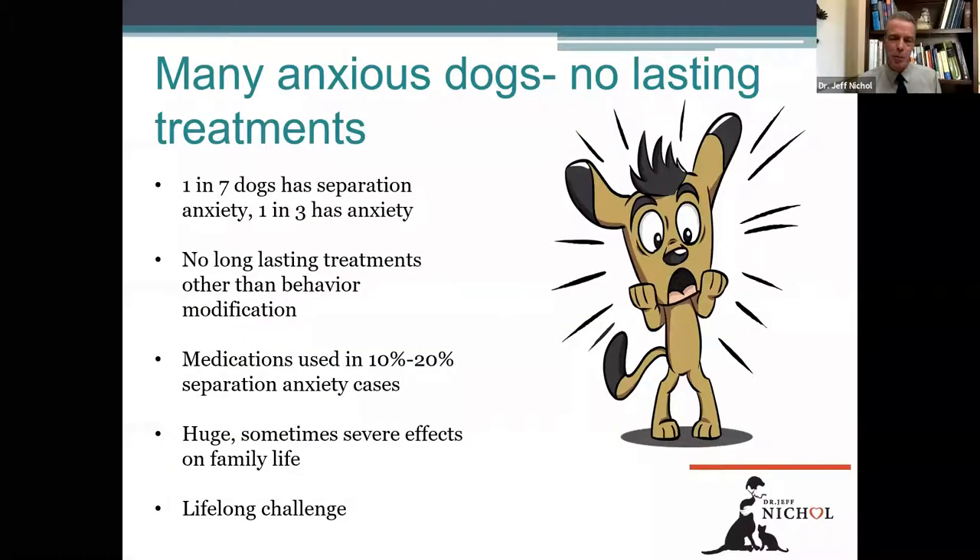One in seven dogs has separation anxiety, but one in three dogs has an anxiety disorder. We have a pretty decent understanding of how anxiety works neurochemically in the brain. Because of modern brain imaging methods like fMRIs and PET scans, we can actually measure the size of a dog's or a person's amygdala using MRI. With repeated exposures to an anxiety trigger — in this case, like the pet parent leaving home — and the pet thinking it's going to lose its mind, the brain changes.